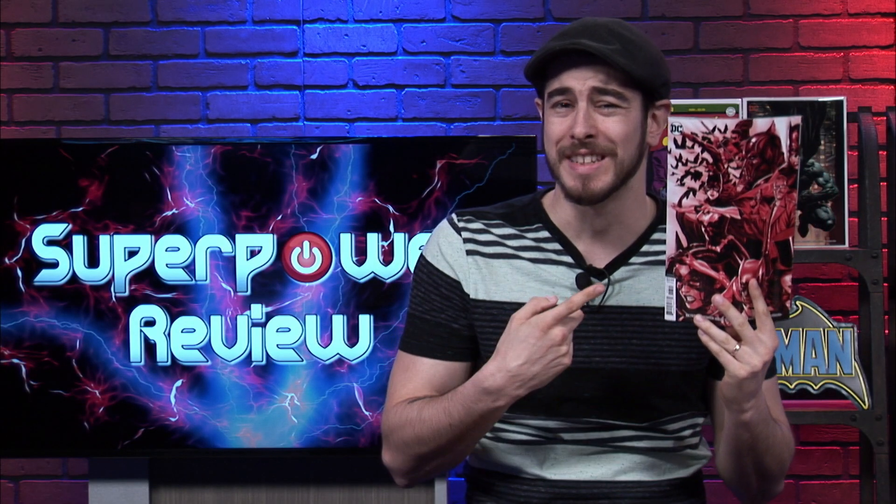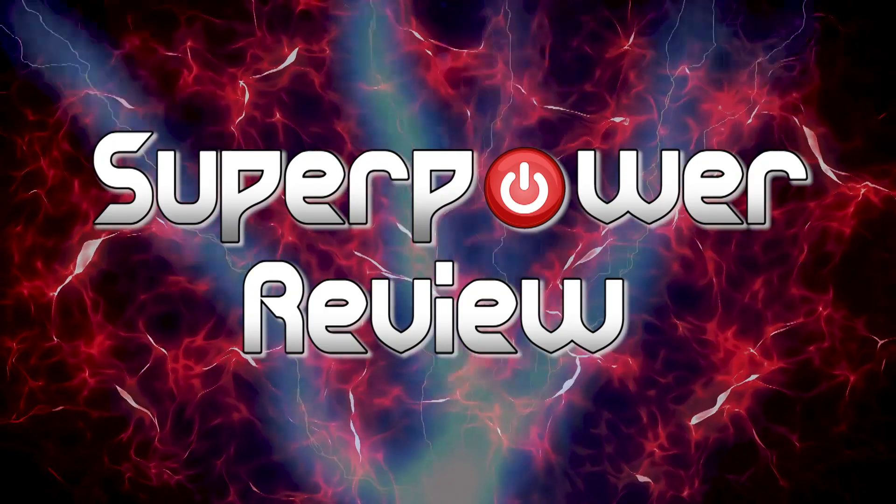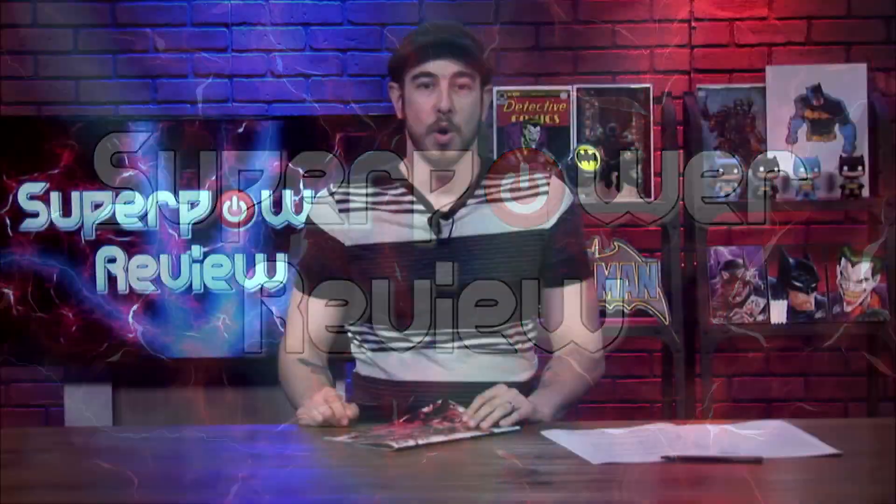The Arkham Knight finally gets revealed in Detective Comics number 1003, so let's break it down and give it a review. Stick around! What's going on everybody? Welcome to another episode of Superpower Review, the show that brings you news and reviews on comic book stuff. I'm your host, Ken Vudinia.